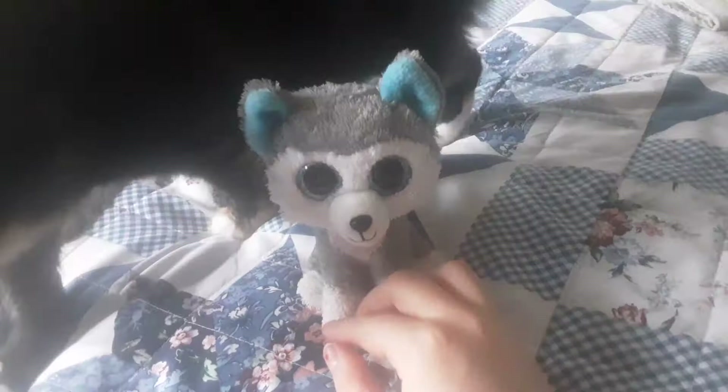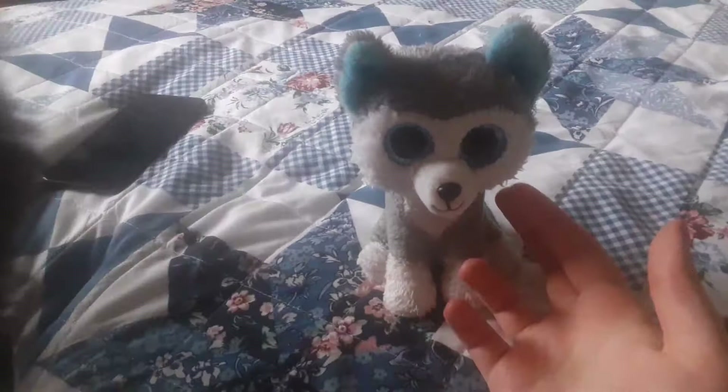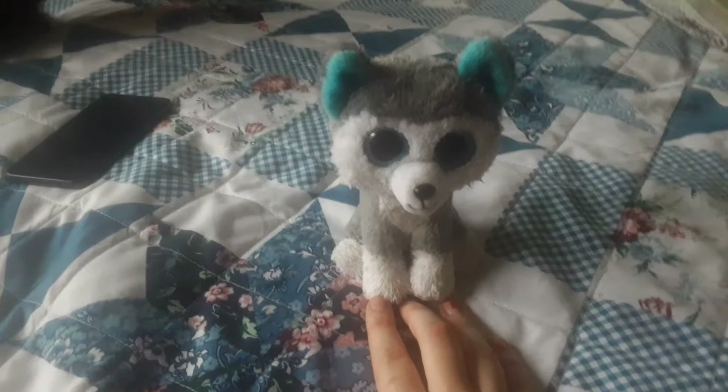Hi, I'm Sludge. Hi, I'm Ruff. And Sludge and I are going to review another Gluey figure set that I got.